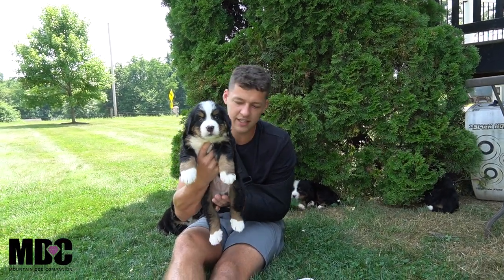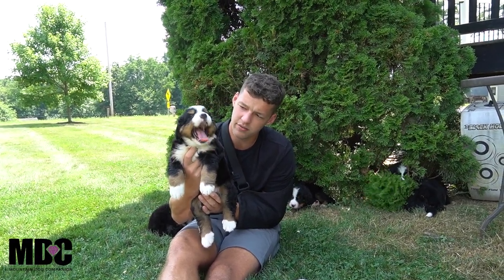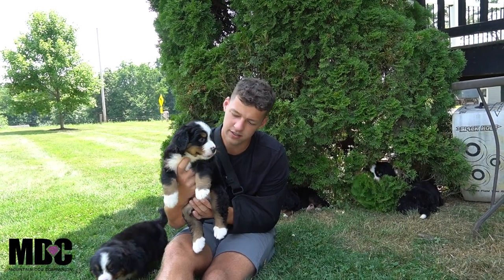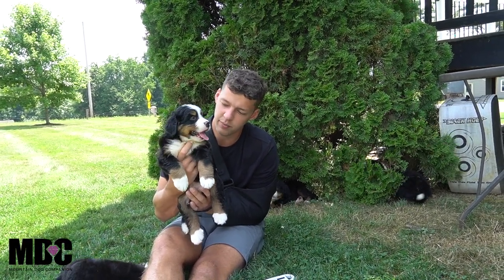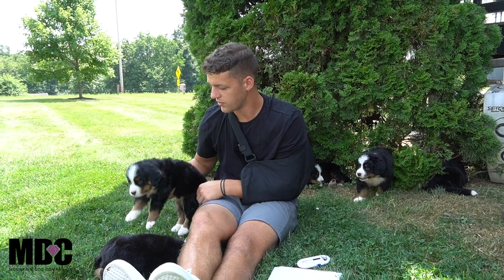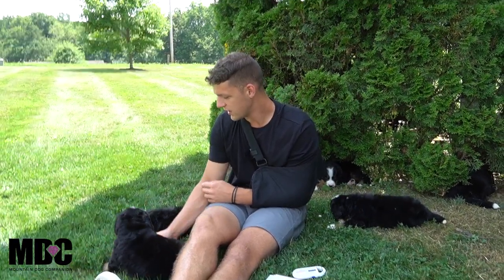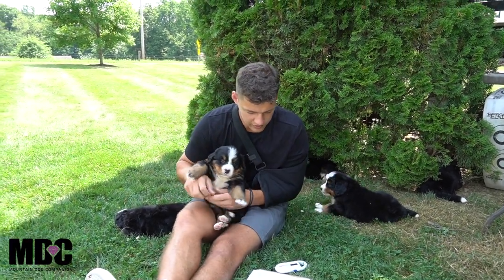First up we got Ranger. Ranger's got some nice size on him — he's got nice white socks front and back, a beautiful white blaze. Big yawn for the little guy, it's hot right now. And a nice tan coming down the legs there, beautiful eyebrows — really neat look there for Ranger. So he's first up here, he'll hang out over here and just take it easy.